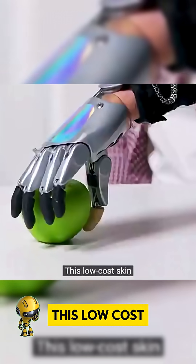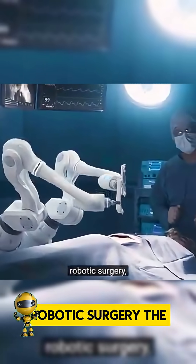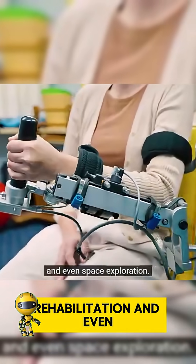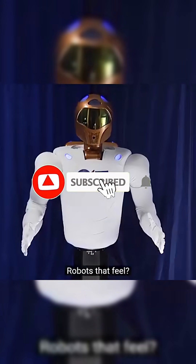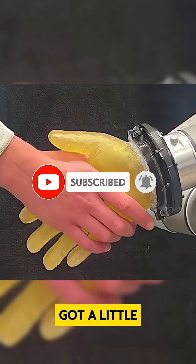This low-cost skin could revolutionize the fields of prosthetics, robotic surgery, the automotive industry, rehabilitation, and even space exploration. Robots that feel? The future just got a little more human.